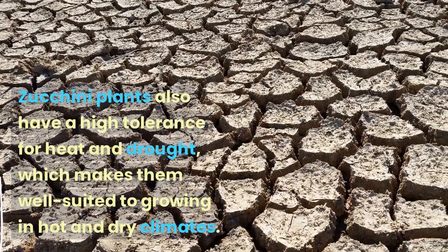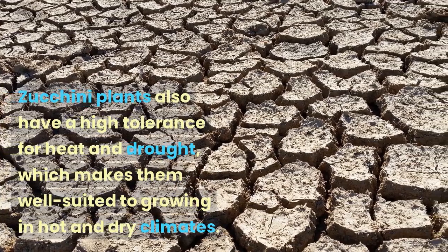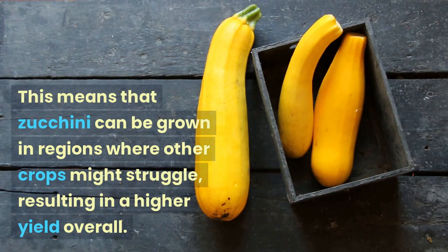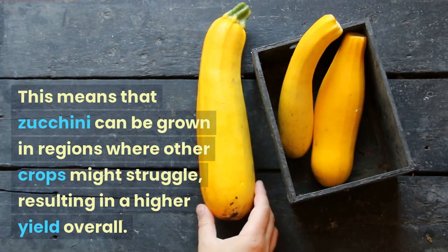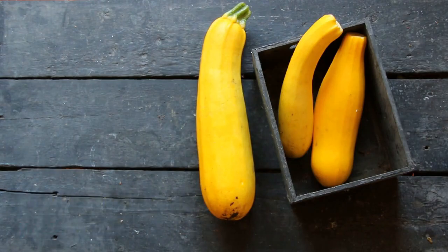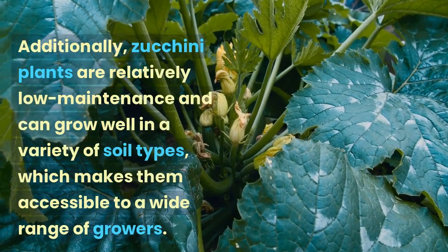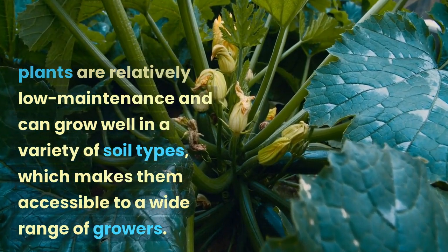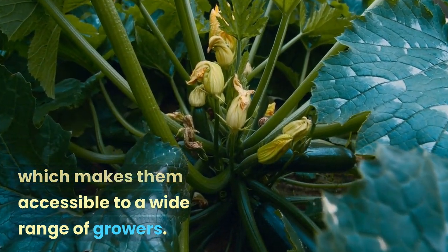Zucchini plants also have a high tolerance for heat and drought, which makes them well-suited to growing in hot and dry climates. This means that zucchini can be grown in regions where other crops might struggle, resulting in a higher yield overall. Additionally, zucchini plants are relatively low maintenance and can grow well in a variety of soil types, which makes them accessible to a wide range of growers.